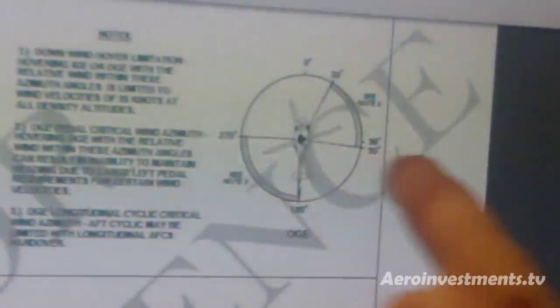Every helicopter has a certain direction of wind when you're hovering that they call the critical wind azimuth. Basically, it's the direction of a crosswind that makes it most difficult to hover the helicopter. The fast-fin system makes a significant improvement on hover operations at the critical wind azimuth. This chart is showing you where the critical wind azimuths are for the Bell 412.